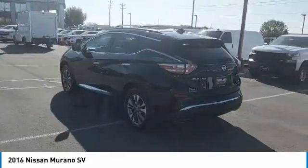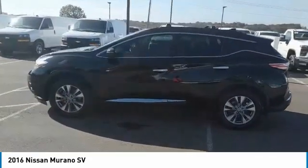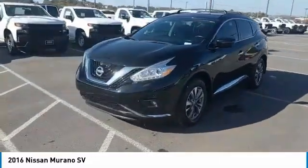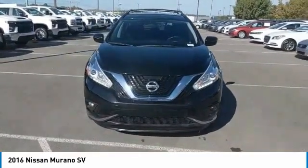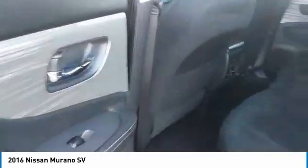engine combined to deliver a refined driving experience. Here are some of this vehicle's great options: aluminum wheels, power mirrors, traction control, daytime running lights, remote keyless entry, fog lights, FWD headlights, auto off, mirror memory, navigation system.